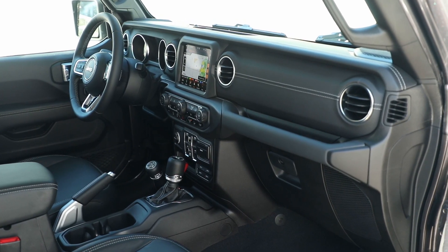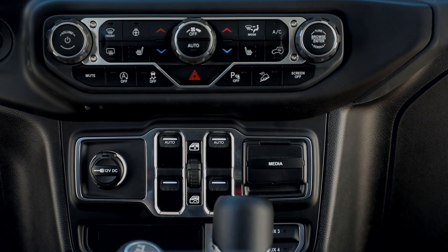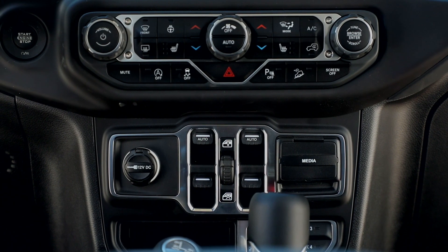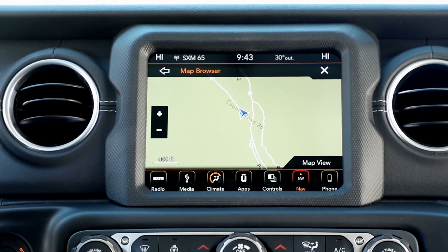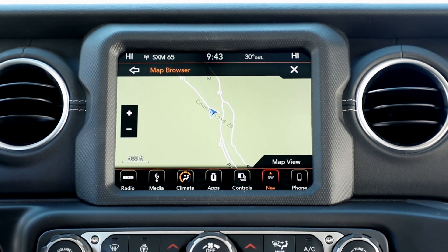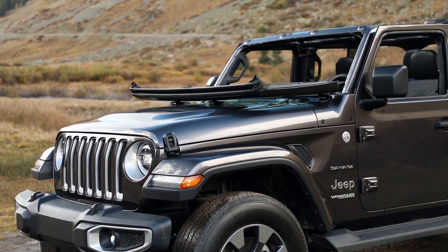We recently had a chance to drive the 3.0L EcoDiesel V6 in the 2020 Ram 1500 Rebel, and we were highly impressed with its ability to climb rocky and muddy terrain with very little throttle input. The little diesel also really impressed us with its quietness while idle and in driving conditions, which made it very enjoyable to drive long distances.